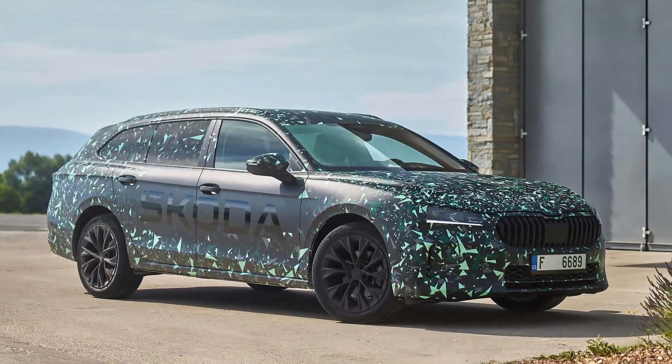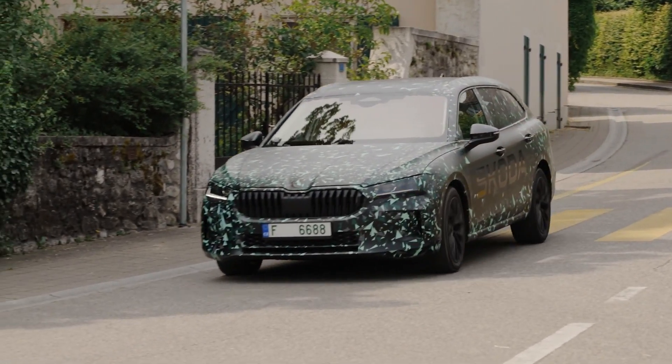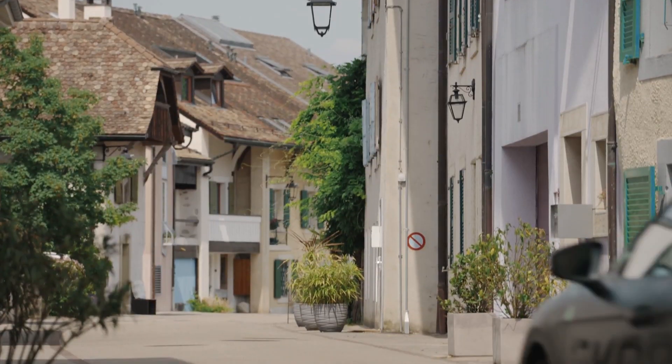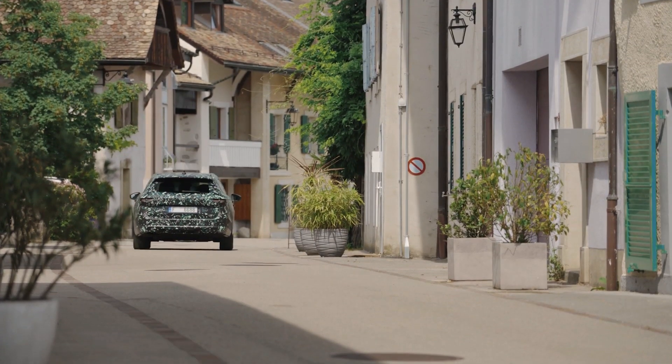Delivering outputs from 110 kW (150 hp) to 195 kW (265 hp), the Superb will be available with a choice of three petrol engines, two diesels, a plug-in hybrid with an even greater electric range of over 100 km, and, for the first time, a mild hybrid.